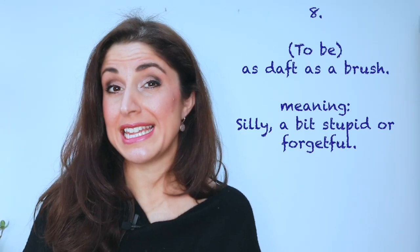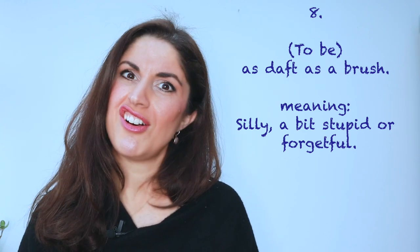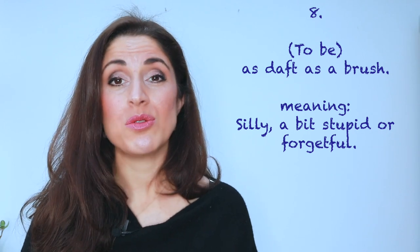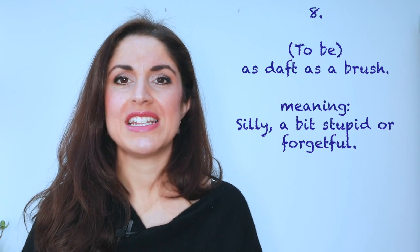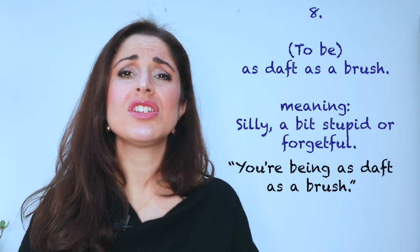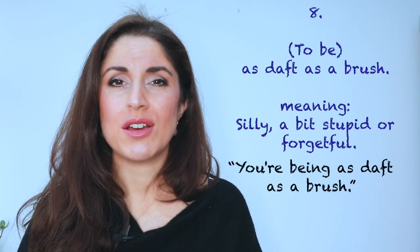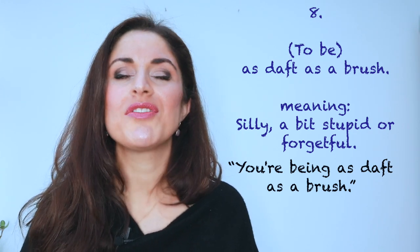Number eight: if someone's a little bit silly, maybe even a little bit forgetful, you could say they're as daft as a brush. We can also just describe somebody as being a bit daft — it sounds a little bit softer and more polite than saying someone is silly or stupid. So, for example, if you offer to help somebody and they say, 'No, I don't want to bother you, I'll manage,' you might say, 'Oh, don't be daft' or 'You're being as daft as a brush. Come on, of course I can help you.'